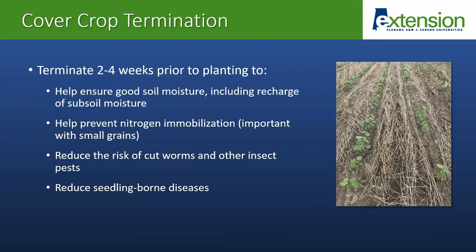Moving on to cover crop termination. We typically recommend terminating cover crops approximately two to four weeks prior to planting, because this helps to ensure good soil moisture recharge. If we have a cover crop which is actively growing just before cash crop planting, that can actually be taking moisture that a newly planted crop needs away. Terminating early also helps to prevent nitrogen immobilization, which is particularly important when we have small grains because small grains have a high carbon-to-nitrogen ratio which can tie up nitrogen. Terminating two to four weeks prior to planting also helps to reduce risk of some insect and disease issues.